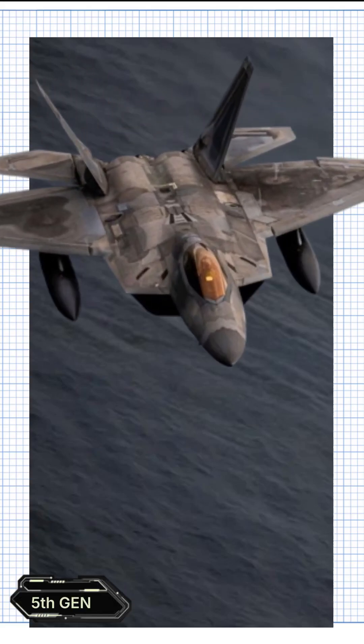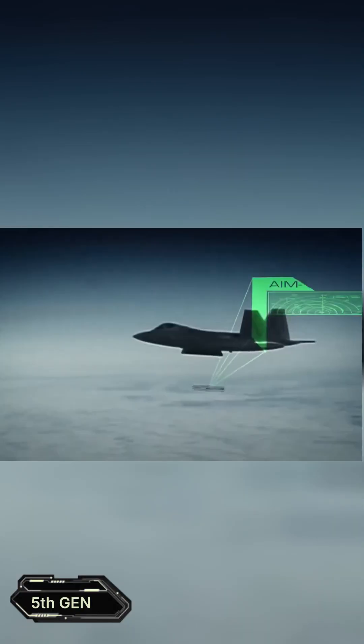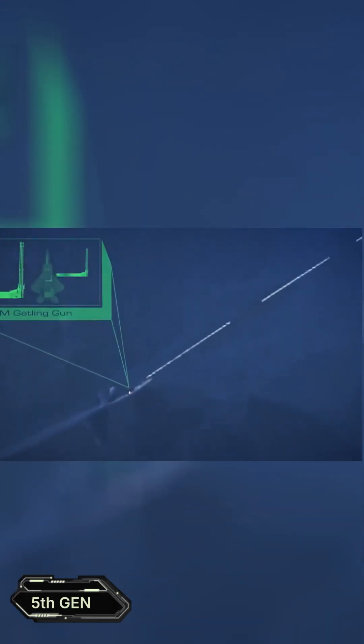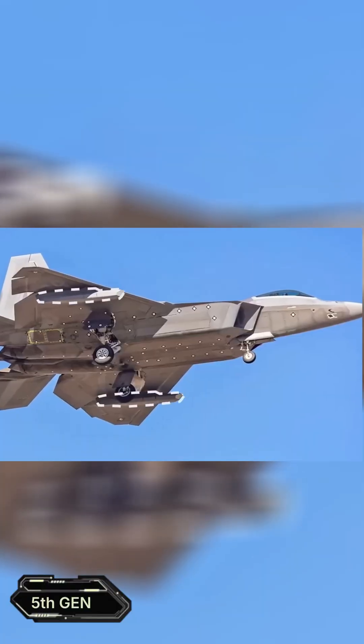The F-22 is considered the first true fifth-generation fighter. This gives us a good baseline to analyze some of the characteristics that separated the Raptor from its fourth-generation cousins, and even those generations that came before that.